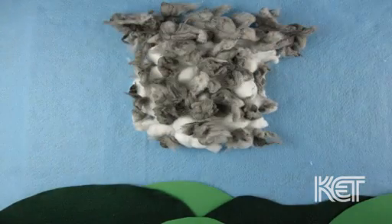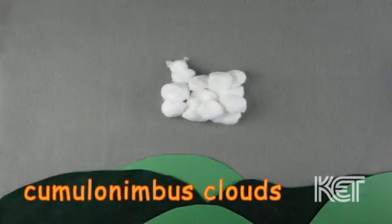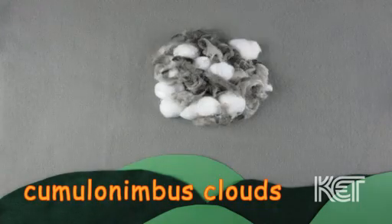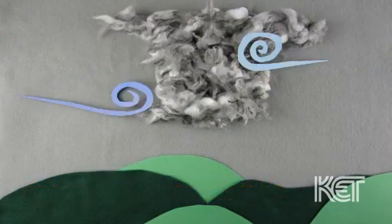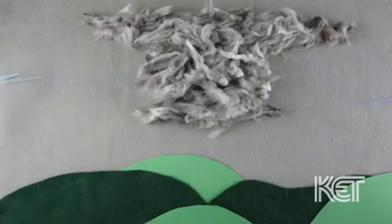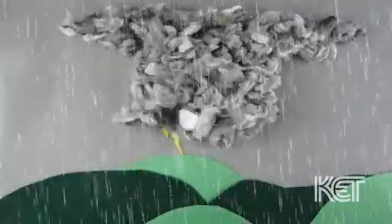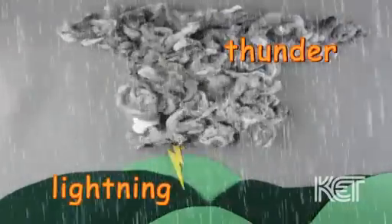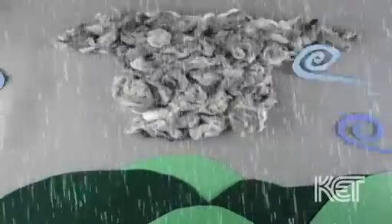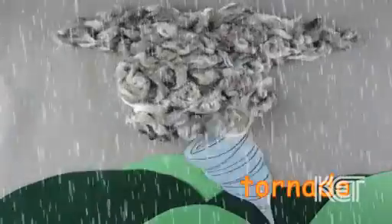If this cloud grows to be tall enough, it forms a cumulonimbus cloud. Cumulonimbus clouds are the tallest of all the clouds. This cloud is bigger at the top than the bottom, like an anvil. When you see a cumulonimbus cloud, that means bad weather is coming: lightning and thunder, heavy rain, wind, tornadoes.